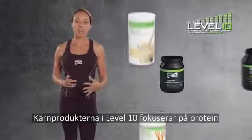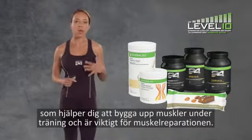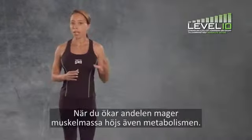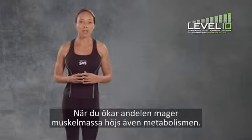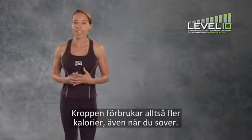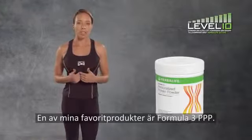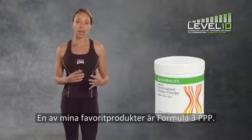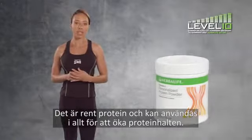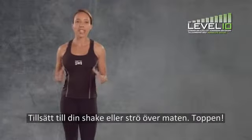The level 10 core products focus on protein, which helps you build lean muscle mass along with exercise, and it's essential for muscle repair. Plus, when you increase your lean muscle mass, your metabolism is also increased, meaning you'll burn more calories even when you sleep. One of my favourite products is Formula 3 PPP — it's pure protein that can be added to anything to boost your protein content. Add it to your shake or sprinkle it on food.